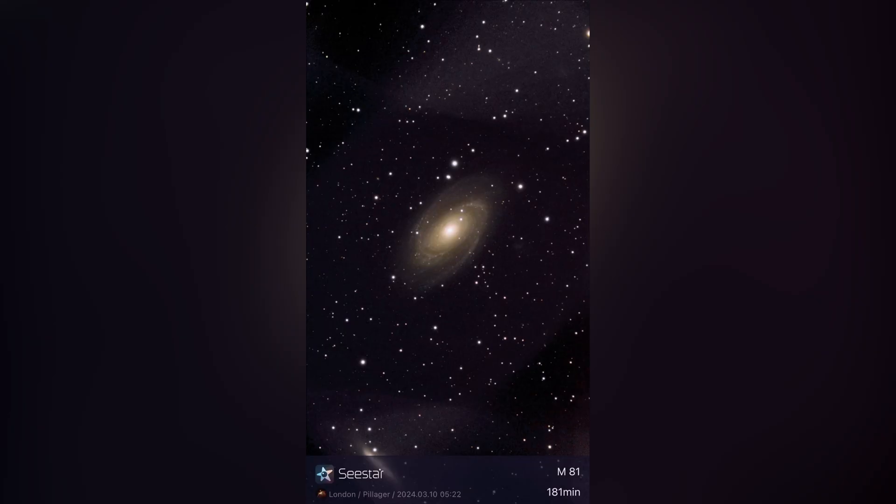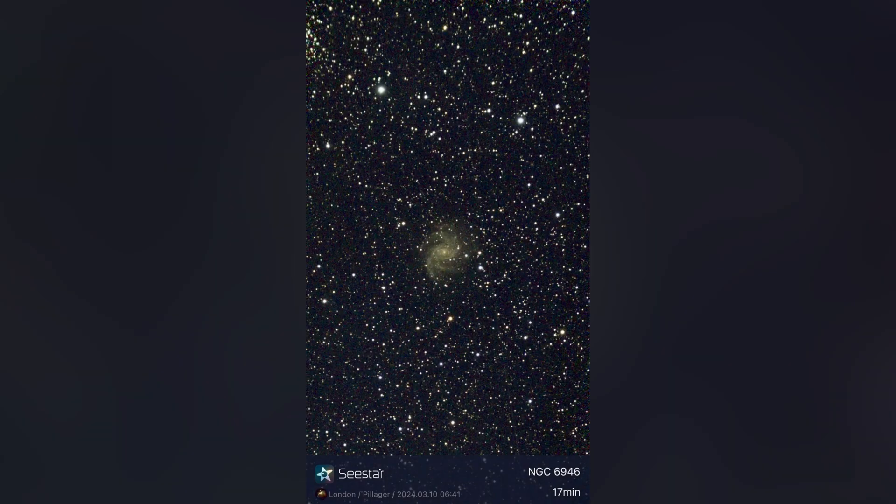Here's Bode's Galaxy, which turned out amazing — three hours total exposure, exactly three hours, and I think it turned out amazing. This is definitely one of my best pictures of galaxies yet. And then here, I think it's called the Firework Galaxy. This turned out pretty good — 17 minutes, and it looks great, so I guess this might be one of my future targets.